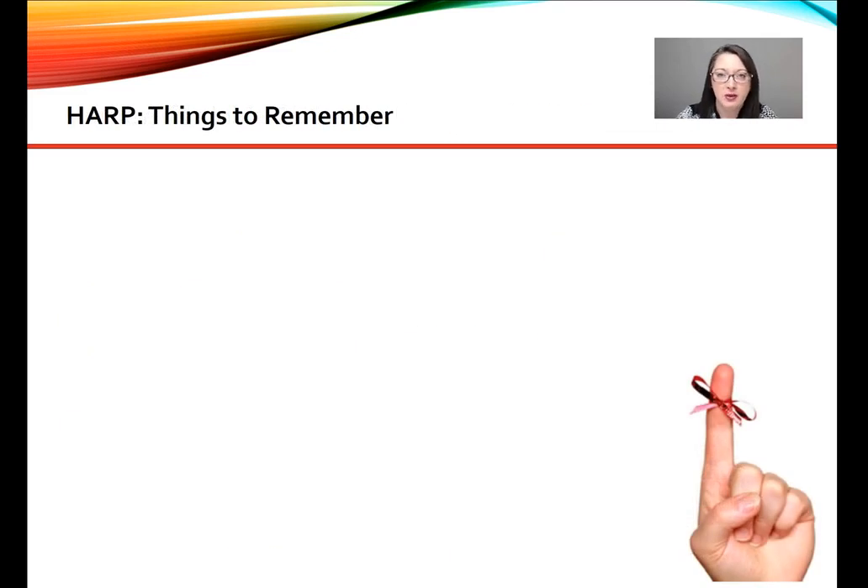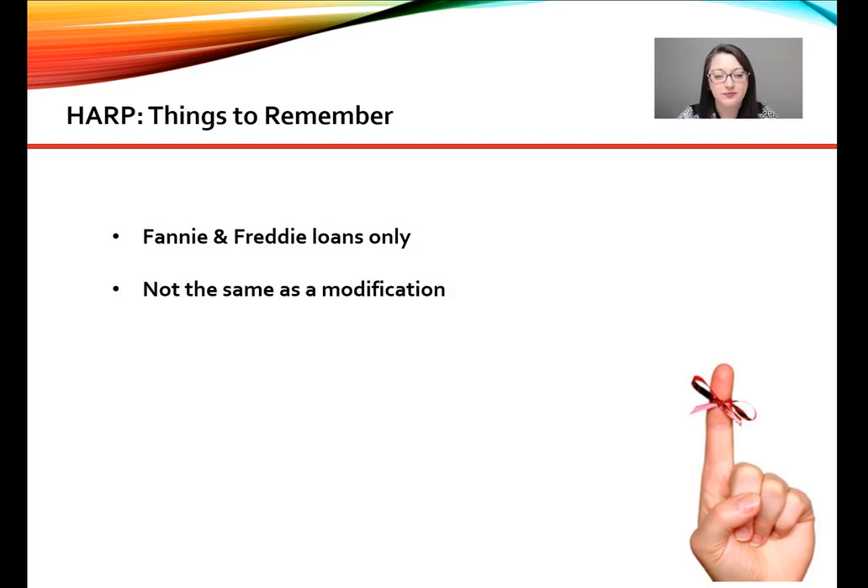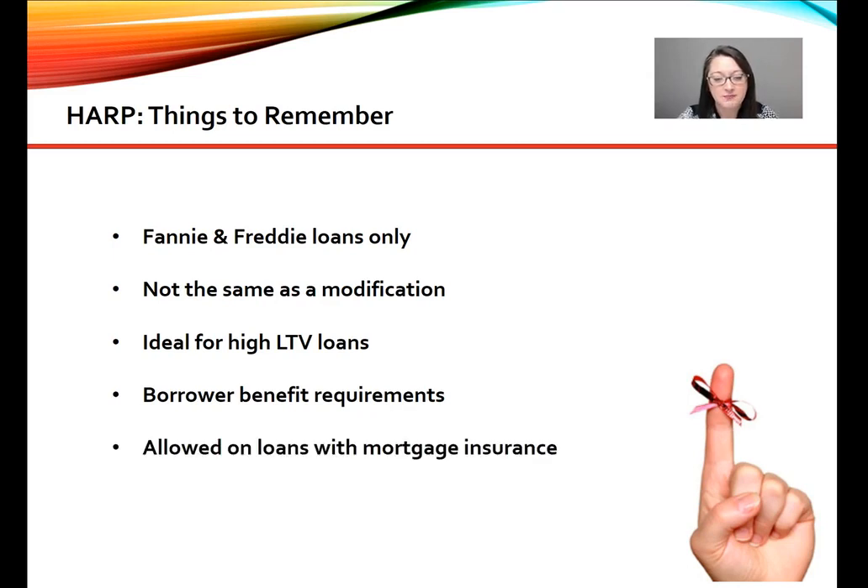Here are some important things to remember about HARP loans. They're for Fannie and Freddie only — in this video series we're going to go over the Fannie HARP loan, but Freddie does offer them as well. They're not the same as a loan modification. They are ideal for high LTV loans — as many of you may recall, this originally came out around 2009-2010 when most homeowners were underwater on their mortgages. There are borrower-to-benefit requirements, and it is allowed on loans with mortgage insurance.